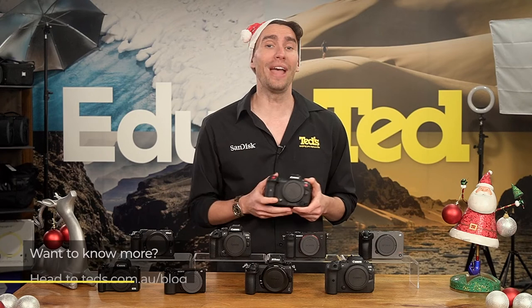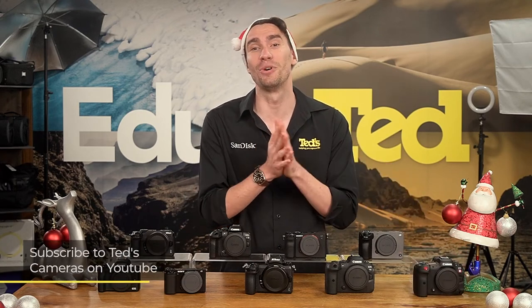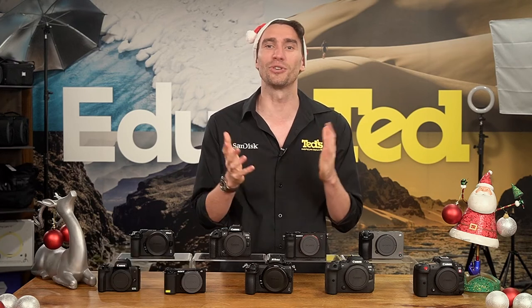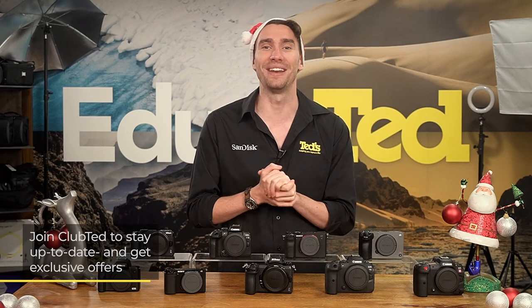If you want to know more, head to tedds.com.au/blog or keep updated by subscribing to Ted's on YouTube or following Ted's on Instagram at Ted's underscore cameras for all the latest Teducation. You can also join Club Ted to stay updated on the latest news and content, as well as be eligible for all Club Ted only offers. Thanks for watching — we'll see you next time. Bye for now.